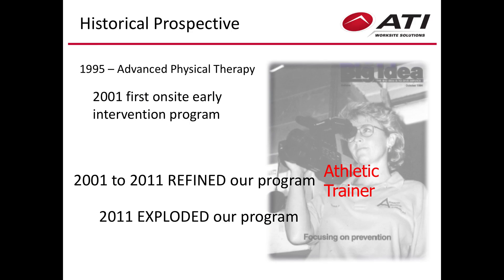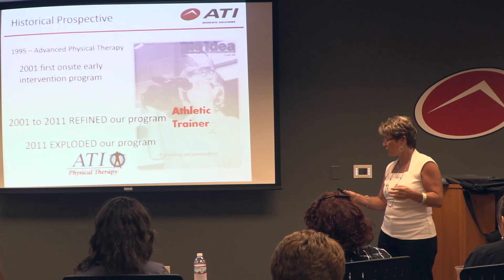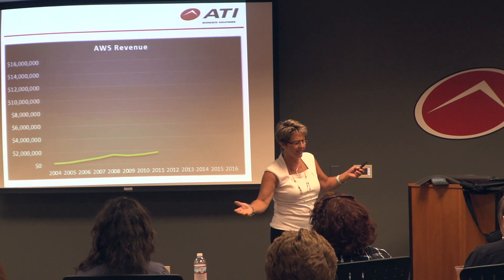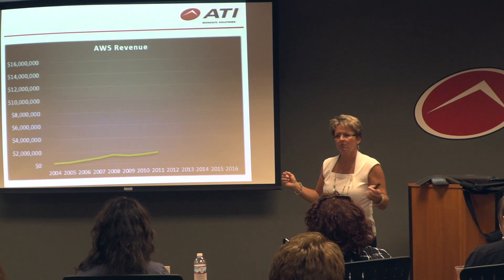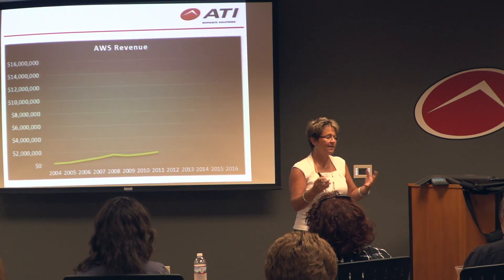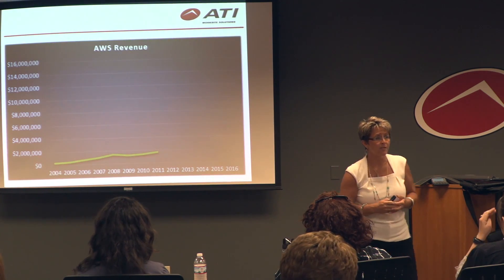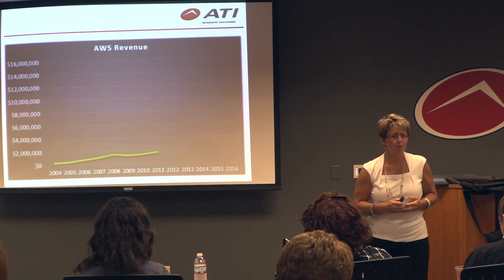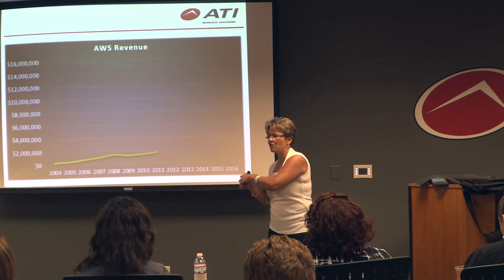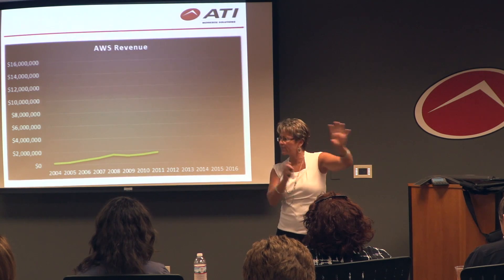In 2011, our program exploded thanks to a little company called ATI. When we were acquired by ATI in 2011, we had 18 people doing our jobs out there in the industries — everyone located in Indiana. ATI acquired Advanced Physical Therapy. At that time I was the chief operating officer; we had 19 clinics, and I was dabbling in the Worksite Solutions division. It was really my passion, but I didn't have enough time.